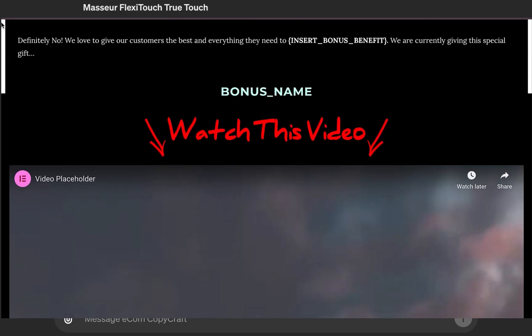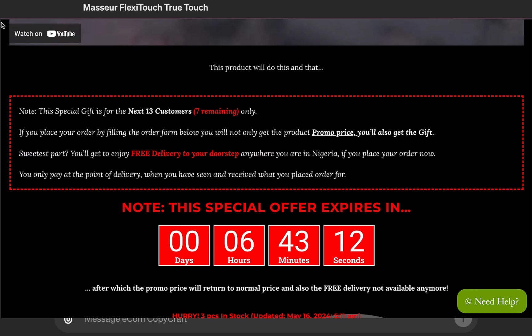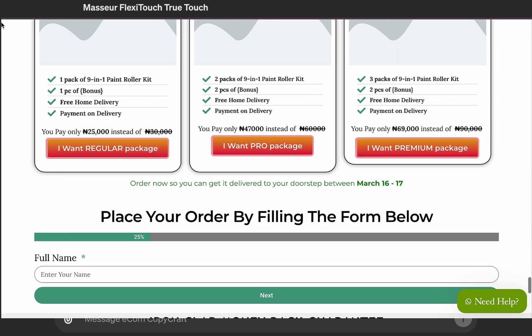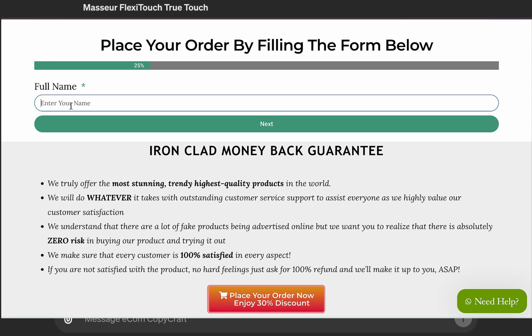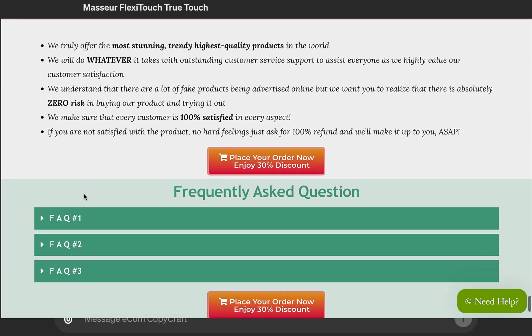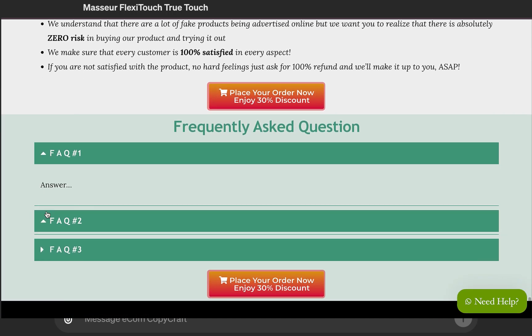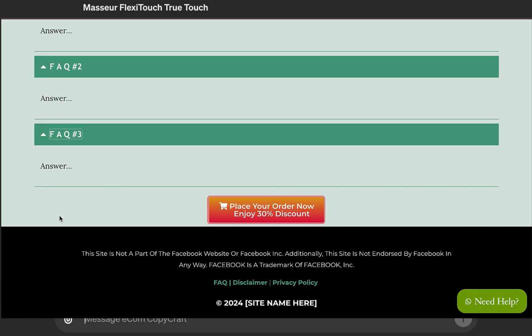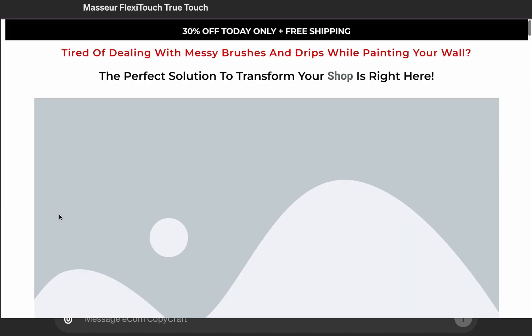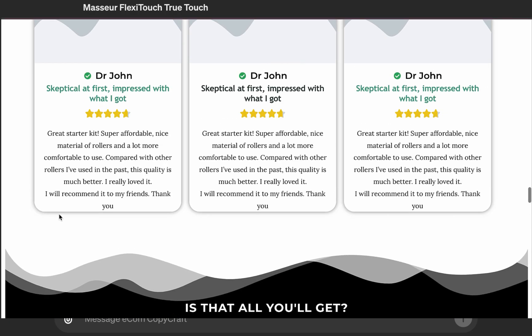If you want to access this template, I have it available — the sales copy template, the sales page template, and even a walkthrough video on how to do this. With this, you don't need to know copywriting or sales page design, but you can start churning out copies and sales pages for yourself to test more products, test different copy variations, or offer this as a service to other businesses and e-commerce sellers. I personally charge nothing less than 300,000 Naira for a done-for-you e-commerce sales campaign.